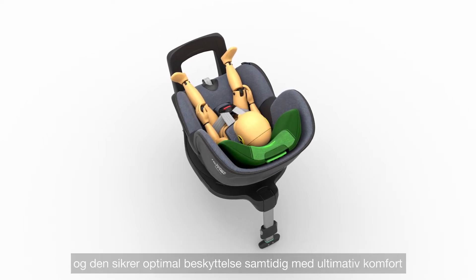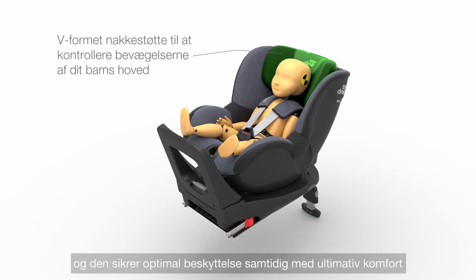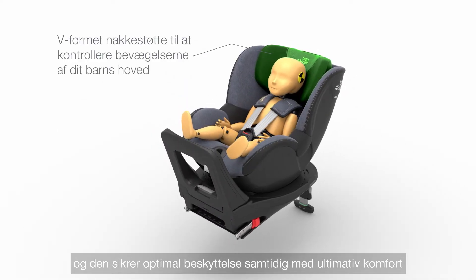Specially designed to control the movement of your child's head, the V-shaped headrest ensures optimal protection while providing ultimate comfort at the same time.